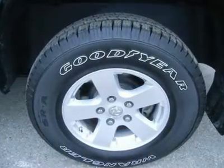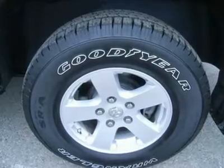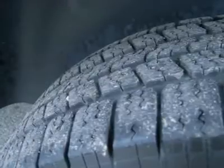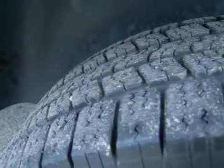Tinted windows, bug shield, factory alloy rims, air conditioning, cruise control, tilt steering, power locks, and power windows. Factory bumper-to-bumper warranty until 36,000 miles.